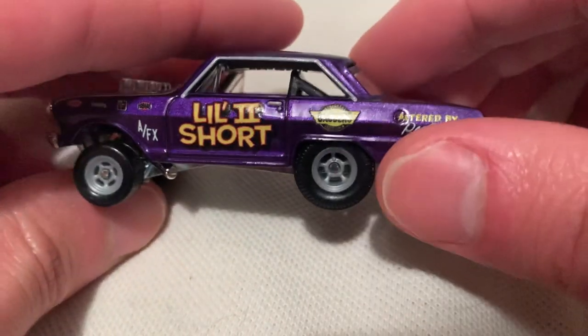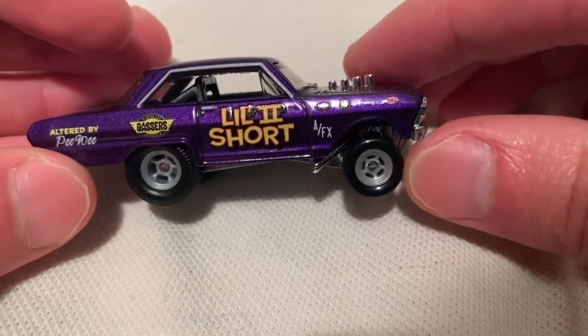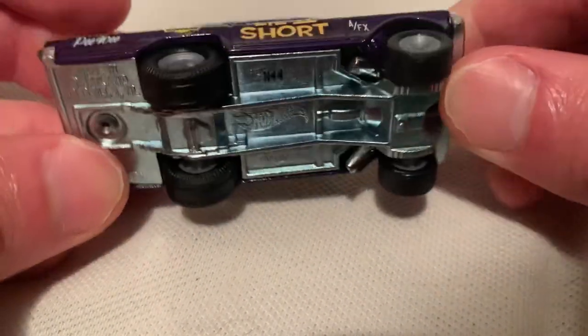Taillights included, a lot of details on the trim, the windows, headlights are detailed as well. See if you can see the interior a bit — kind of hard to see, but it is black. Really like this one.